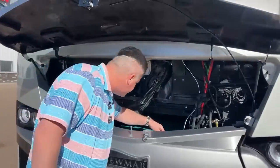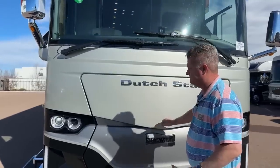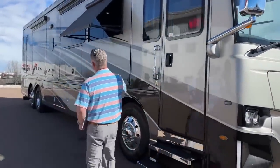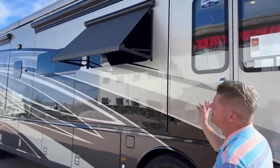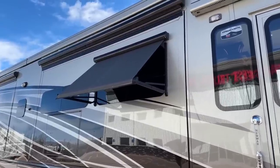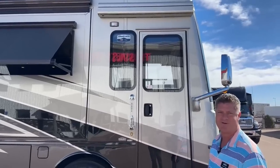You can control the generator from inside or outside. This is also equipped with power window awnings. So if you don't have the full awnings out, you can actually have nice coverage so you're not getting glare from the outside. This also has a door awning so if it's raining, you can have some protection getting in and out of the coach.